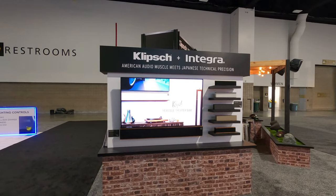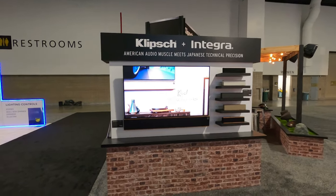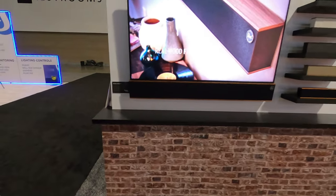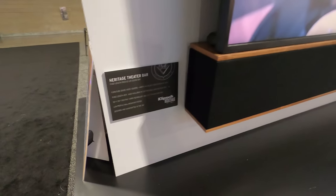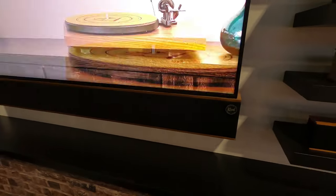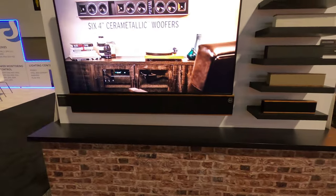Hey there, Tyler, theater design company. I'm going to do a quick overview on the Clips booth here from the CES 2023 show. Their booth was micro compared to what they normally do, but they did have a pretty cool product on display, which is their Heritage soundbar.